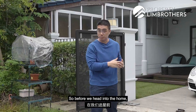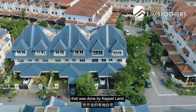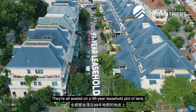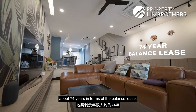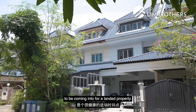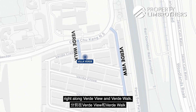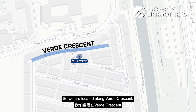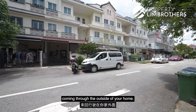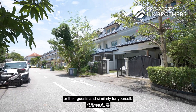Before we head into the home, some brief facts on this project: there are a total of 515 units of landed properties developed by CapitaLand in the year 2000. They are all seated on a 99-year leasehold plot of land starting from 1997, with about 74 years of balanced lease remaining — a very healthy entry point for a landed property. Location-wise, there are two main entry points along Verde View and Verde Walk. We are located along Verde Crescent, right at the end of a cul-de-sac, meaning there's no through-traffic outside your home.